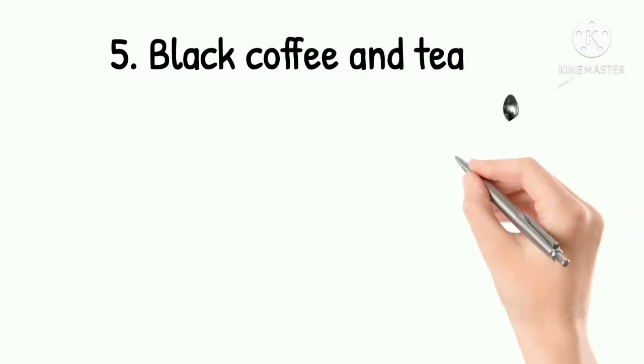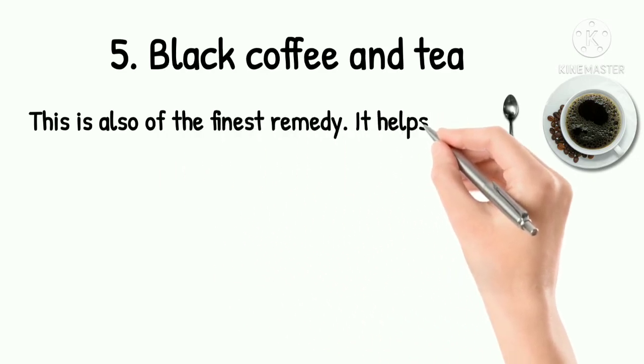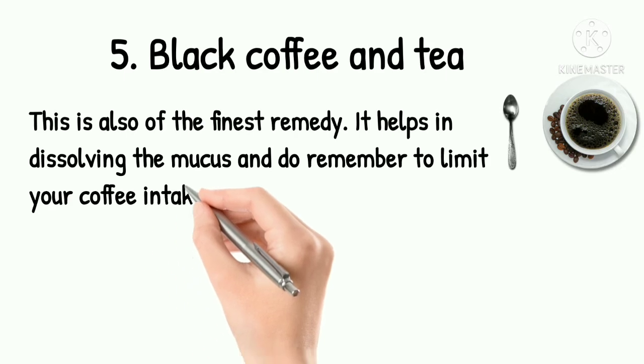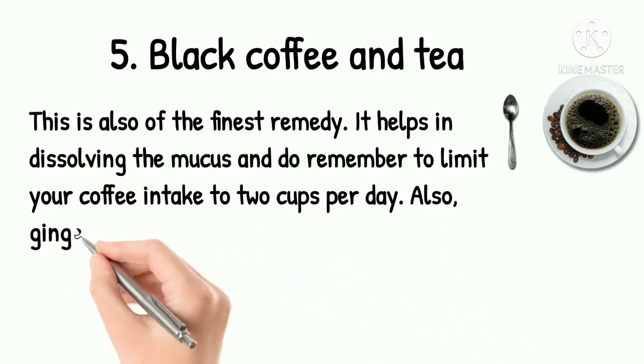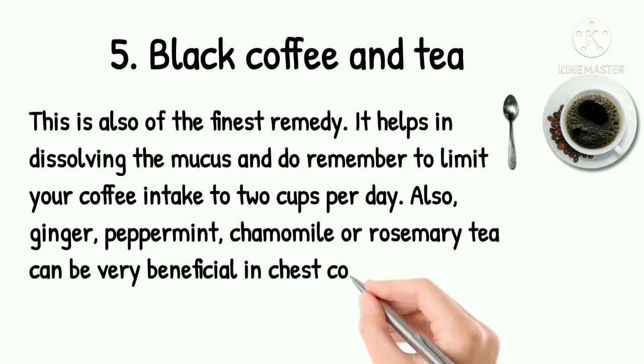5. Black Coffee and Tea. This is also one of the finest remedies — it helps in dissolving the mucus. Do remember to limit your coffee intake to 2 cups per day. Also, ginger, peppermint or rosemary tea can be very beneficial in chest congestion conditions.